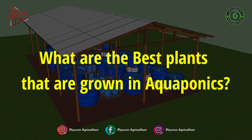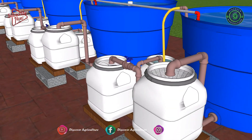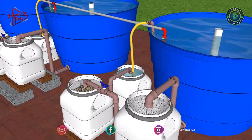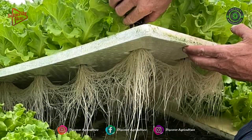What are the best plants that are grown in aquaponics? The fish and plants that you select for your aquaponics system should have similar needs as far as temperature and pH. As a general rule, warm freshwater fish and leafy crops such as lettuce, greens, and herbs will do the best.